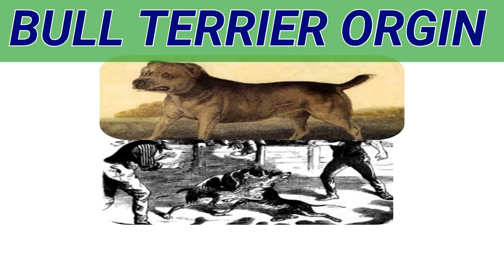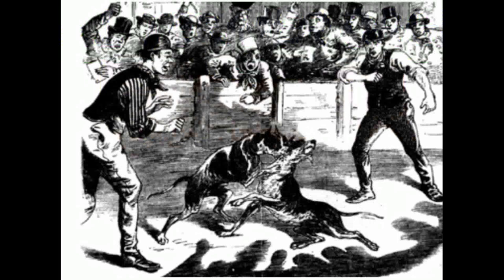Nowadays many owners use the journals to fight their dogs, but seldom get them into a pit. Game dogs are scarce, but there are some men who have them. So the man who is a fancier should be very careful about his breeding strain, and he will then have a better right to look for gameness in his dog than the fellow who breeds otherwise.